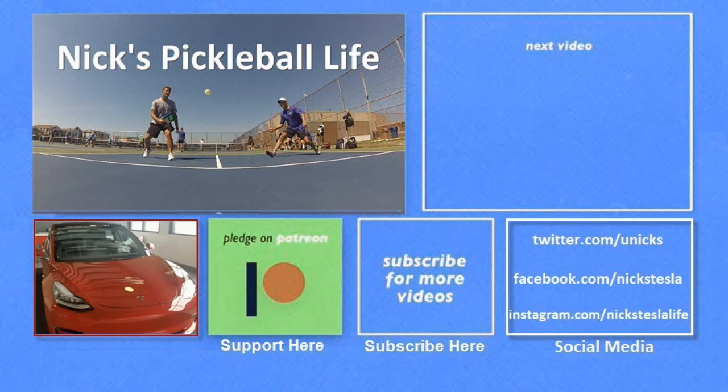Thanks for watching. If you want to see some of my other Model 3 videos, they're in the top right. I just created a new channel, Next Pickleball Life, for my pickleball adventures. My Twitter, Facebook, and Instagram accounts are listed on the bottom right. Please don't forget to subscribe and tell your friends — thanks everyone, bye.